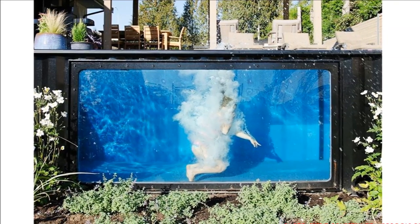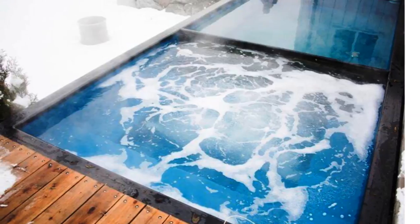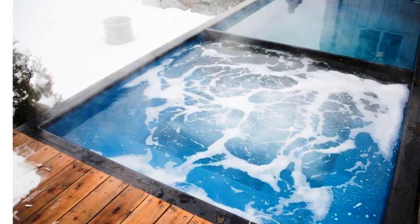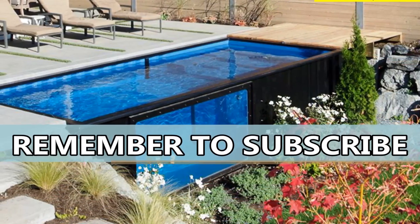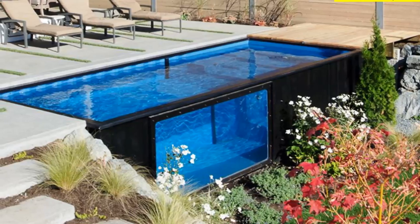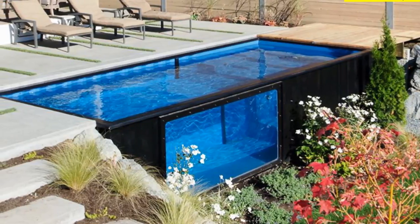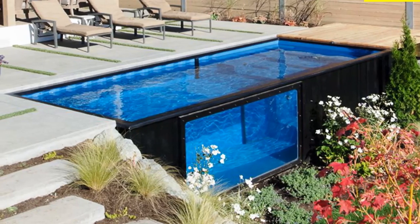The pool also comes equipped with an interior partition made of sturdy, heat-resistant plastic that is used to separate the pool from the jacuzzi. All settings, including temperature, jets, and lighting, can be easily controlled via a smartphone. Pricing for the pool starts at $26,900 for the smaller-sized unit.